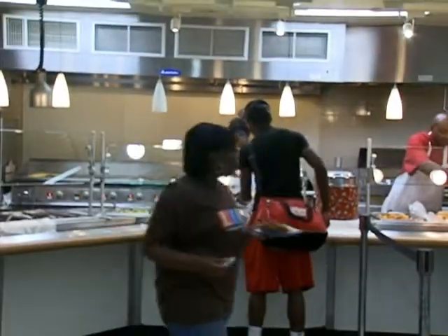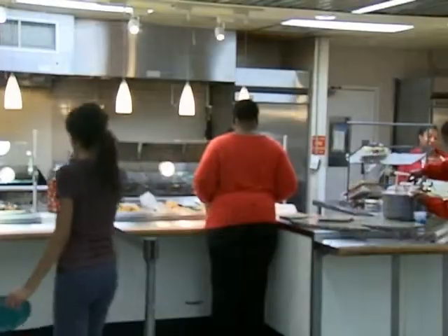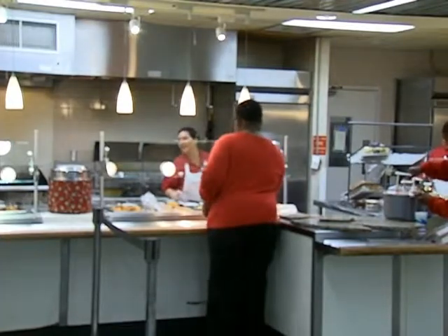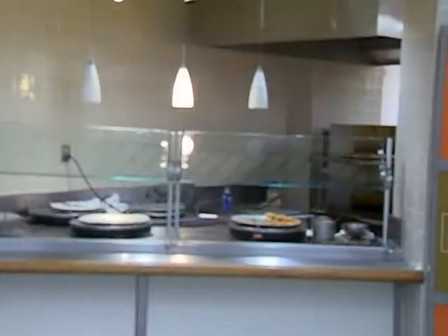your mashed potatoes, your roast beef, your chicken fried steak. Your grill station will have your burgers, your grilled chicken sandwich, french fries, and we have a pizza station, of course.